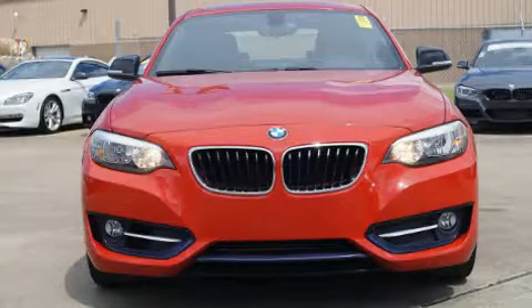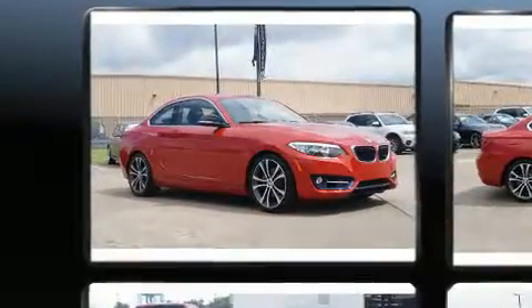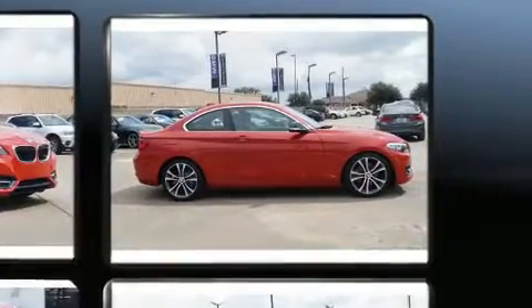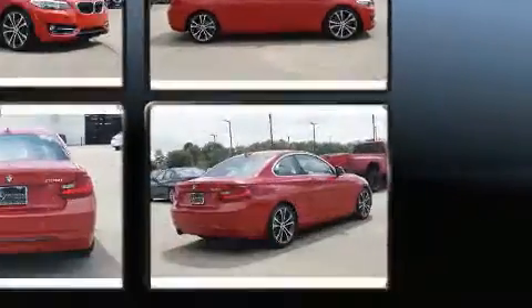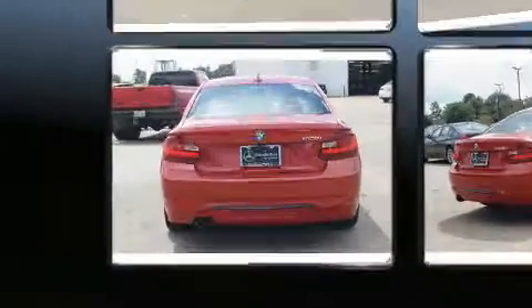With just over 20,000 miles on the odometer, this vehicle proves competitive in its price class based on its condition and value. BMW made sure to keep road handling and sportiness at the top of its priority list. It features an automatic transmission, rear-wheel drive, and a two-liter four-cylinder engine.